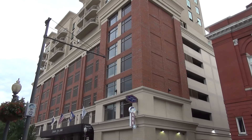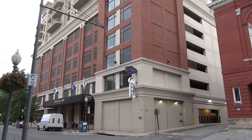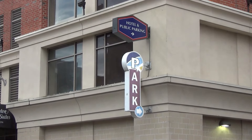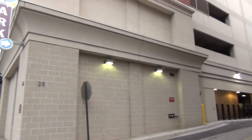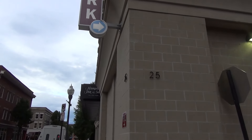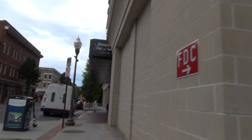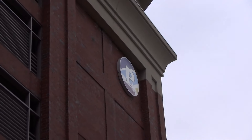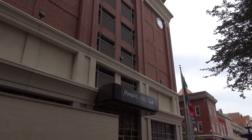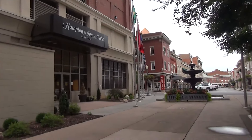Hello everybody, and today we are at the Market Parking Garage in Roanoke, Virginia. This is a name that a lot of you may already recognize. This is a parking garage located at 25 Church Avenue, and this garage is well known for having the Dover Impulse hydraulic elevators. Today we're going to look around this garage on the inside and out, and see what else there is besides the elevators.